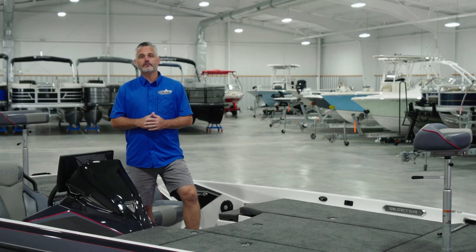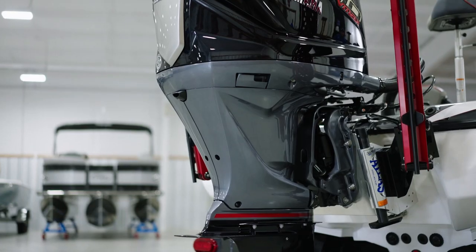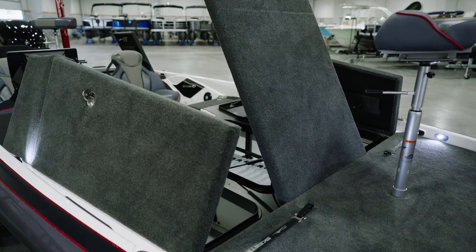Additionally, Apex exclusive features also include a 12-inch setback Atlas hydraulic jack plate with digital gauge, a TH Marine locker bar for providing security when traveling to a tournament, and a tough high intensity rigid front deck kit.